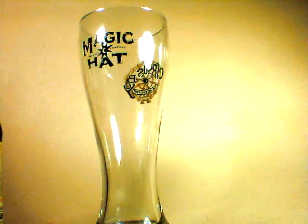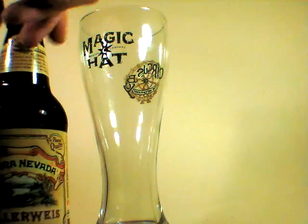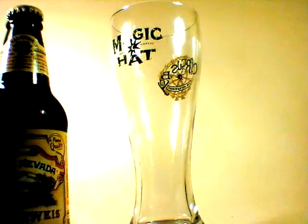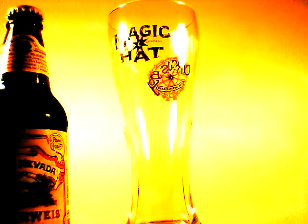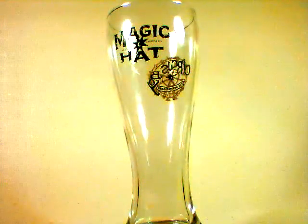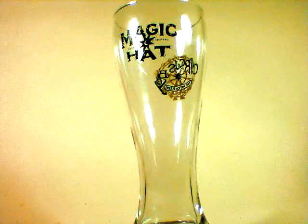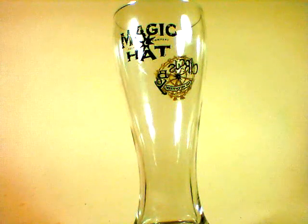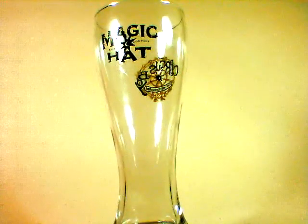One thing I like quite a bit about this particular brew is that they have decided to keep it pretty highly unfiltered. As a result we have a lot of nice yeasty sediment at the bottom which they suggest that we swirl and put into our glass — which there was no chance they were going to stop me from doing anyway. This comes in at 4.8% by volume, so it is highly sessionable. But let's not let that stop us.